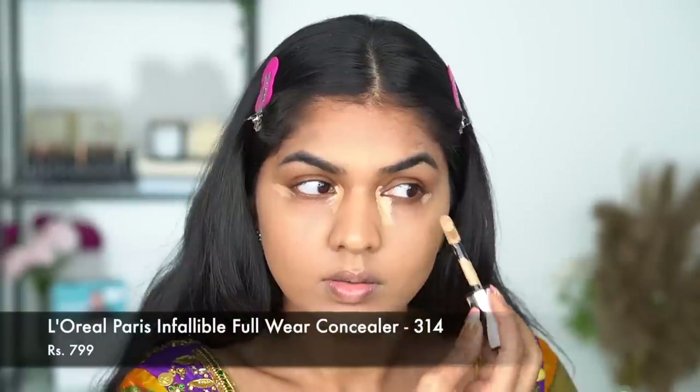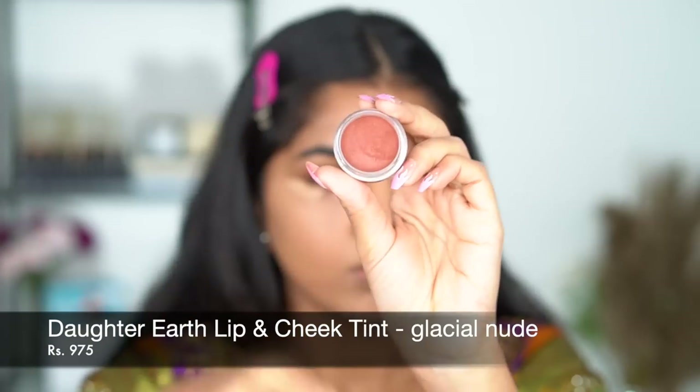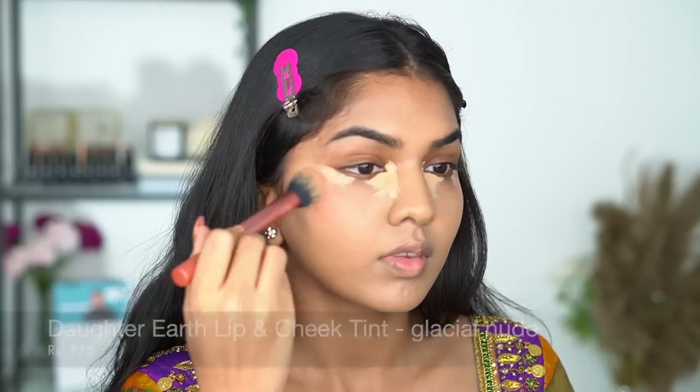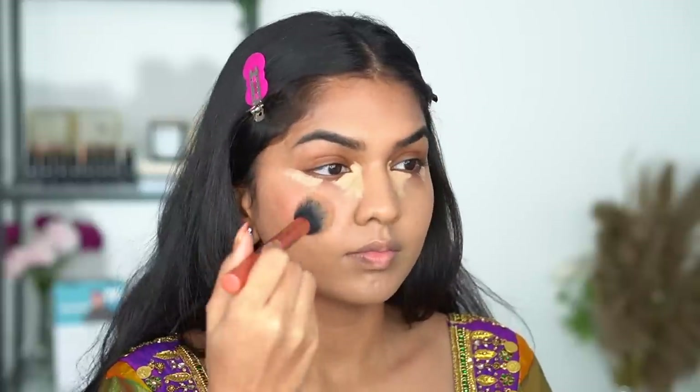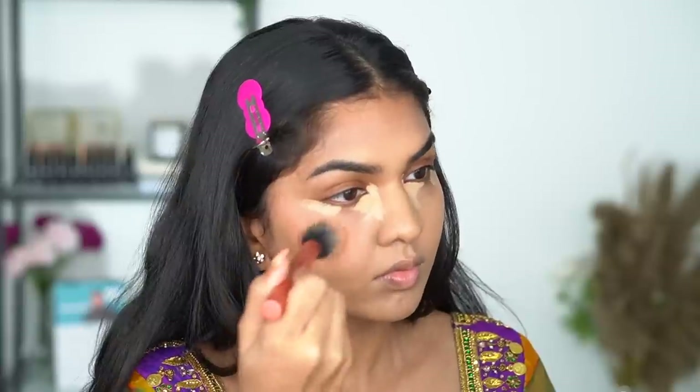I'm going in with a lighter concealer — the L'Oreal one — just to highlight and conceal perfectly. I let that concealer sit for a bit because I wanted it to dry down a little before blending it out, that way I get a lot more coverage.